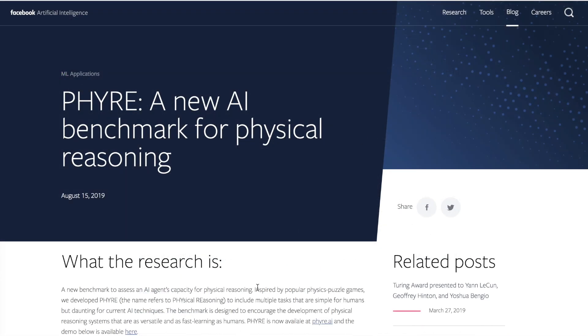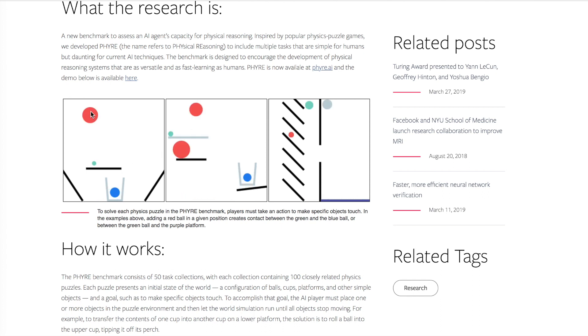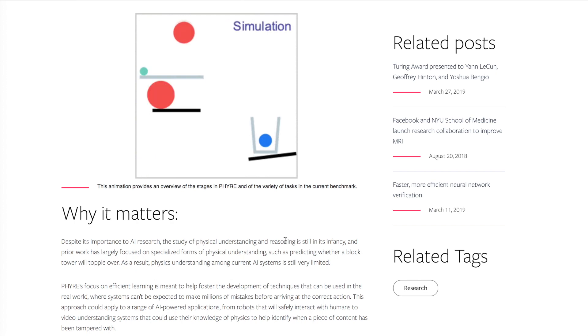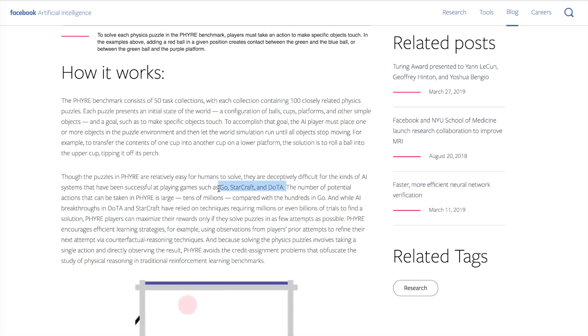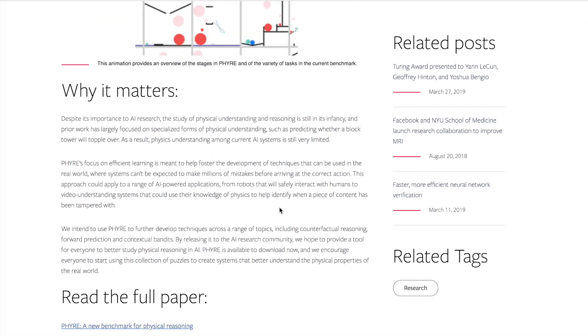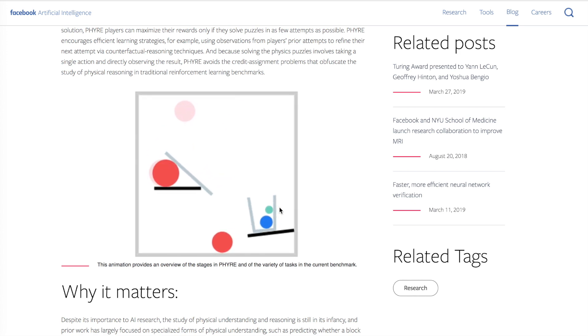Facebook's AI Research Lab blog announced the PHYRE AI benchmark for physical reasoning. PHYRE is an environment for reinforcement learning agents where they select where to place a red ball such that the green ball touches the blue ball. The benchmark consists of 50 of these situations and requires the RL agent to have physical understanding and reasoning — contrasting with popular environments like Go, StarCraft, and Dota. They emphasize rewarding agents that can solve these puzzles in as few trials as possible.